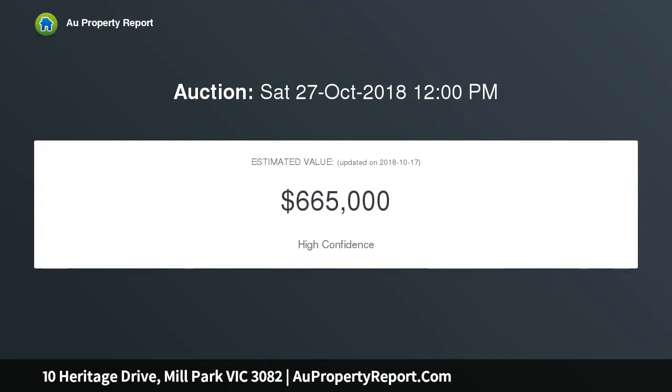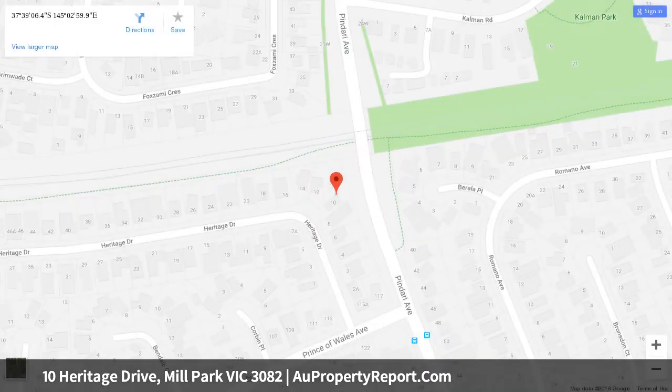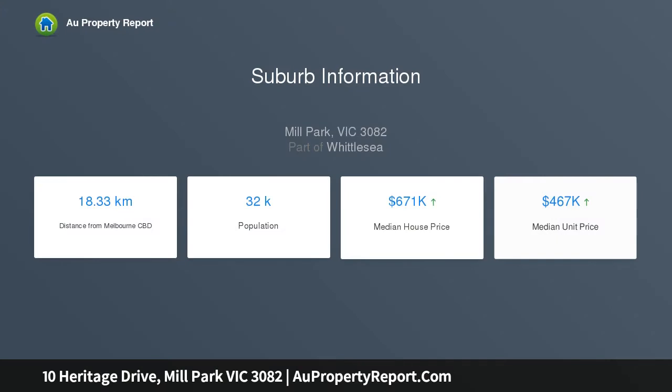This charming and inviting home will certainly tick all the boxes, offering three bedrooms all with built-in robes, lounge, and spacious kitchen with adjoining dining area. Journey outside to the large rear yard to find an impressive outdoor covered area complete with garden shed. Blessed with an abundance of extras including heating, cooling, and central bathroom, all set on an impressive allotment of approximately 686 sqm.